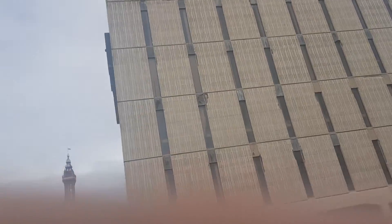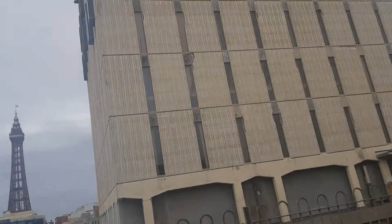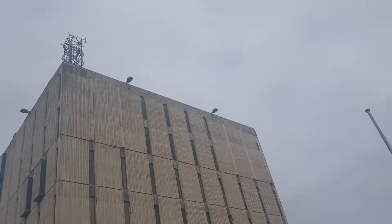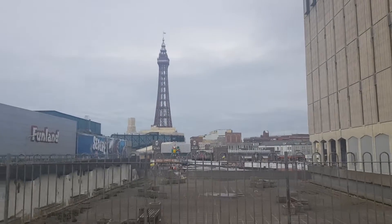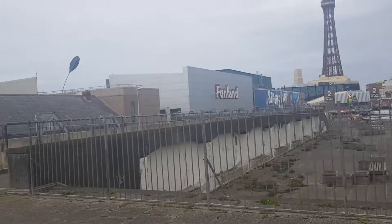The video just cut off. This is the old police station in Blackpool — as you can tell, that's Blackpool Tower. Funland is right there, and this is most of the police station.